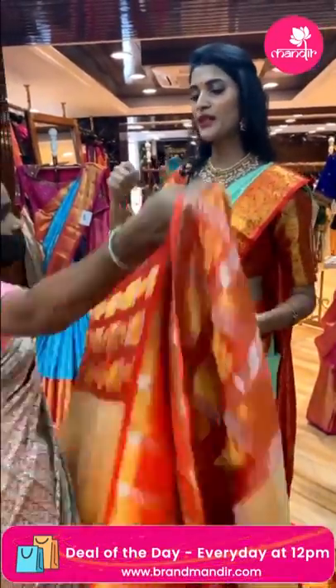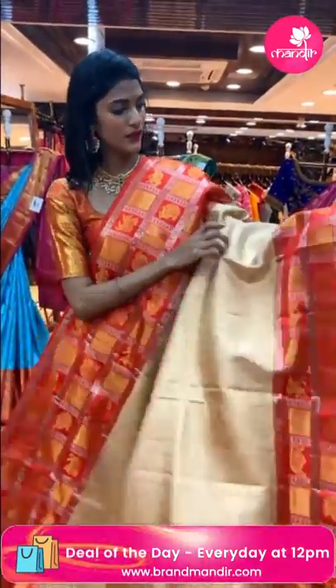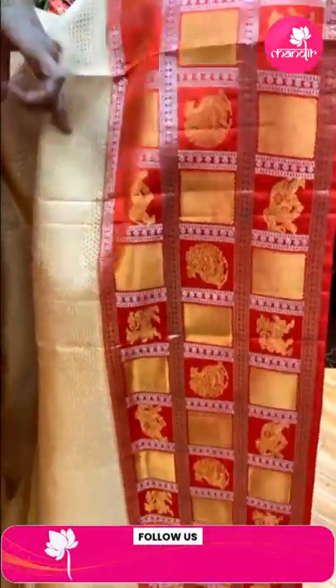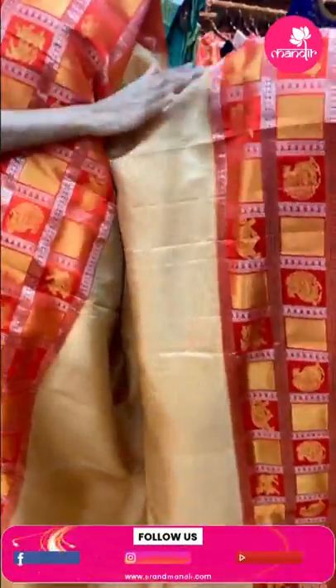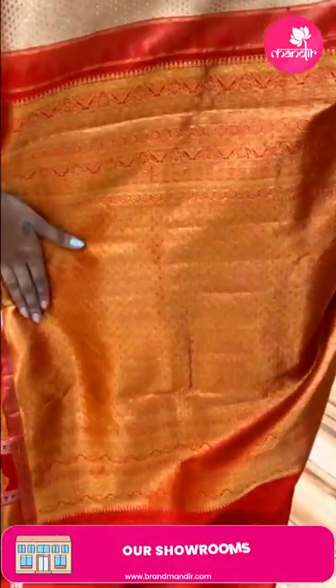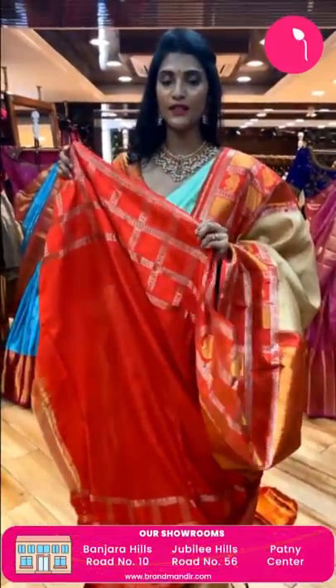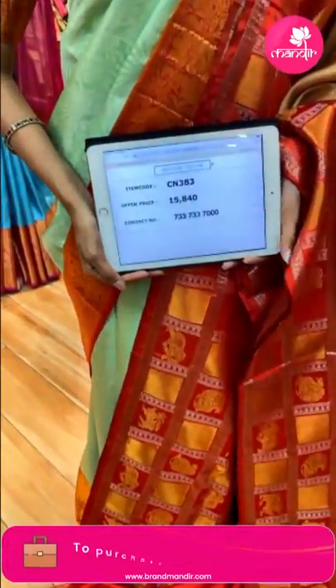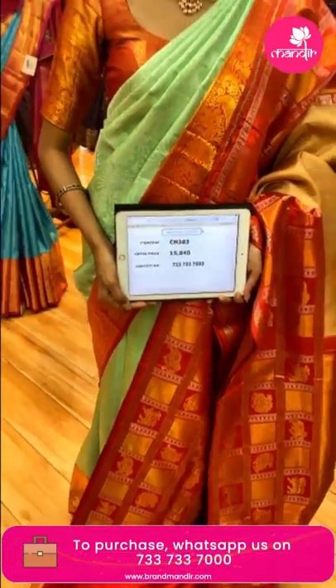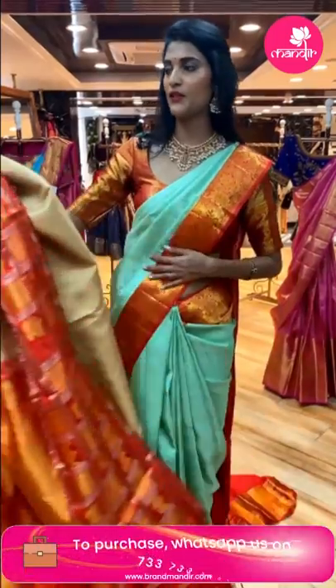Now here's a beige and red color combination saree. The body has polka dots in gold zari. The border has cross lines and peacock booties in zari boxes. The border has silver and gold zari combination — it's very subtle and royal. The pallu has beautiful brocade work. There's a contrasting blouse. Item code is CN383 and the offer price is Rs. 15,840.